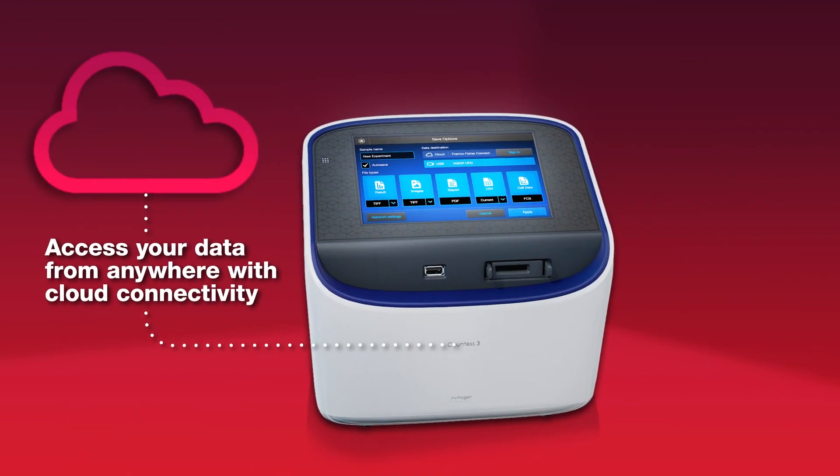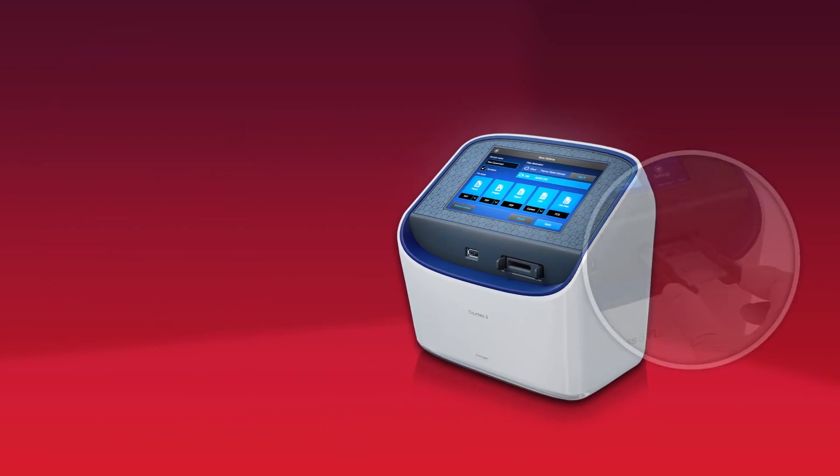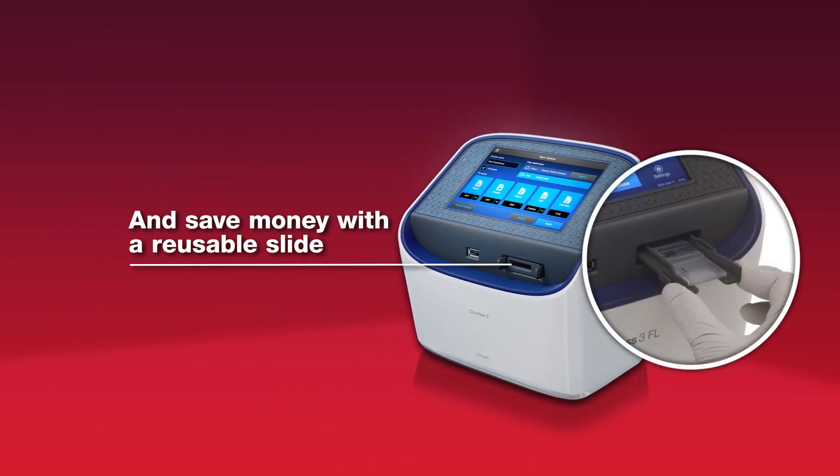Access your data from anywhere with cloud connectivity, and save money with a reusable slide.